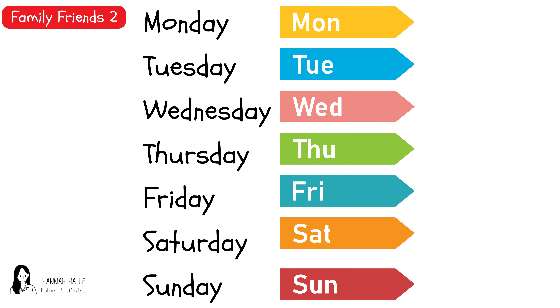Monday. Wednesday. Thursday. Friday. Saturday. Sunday. Monday. Tuesday. Wednesday. Thursday. Friday. Saturday. Sunday.